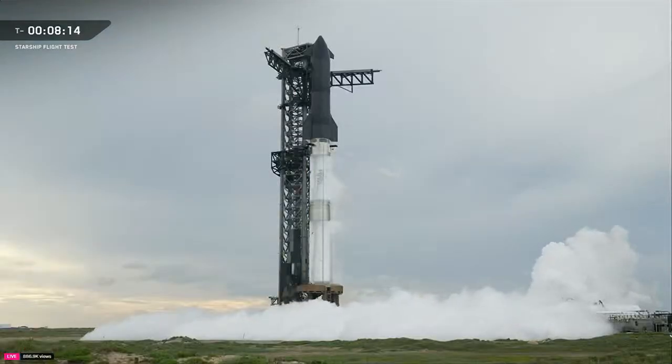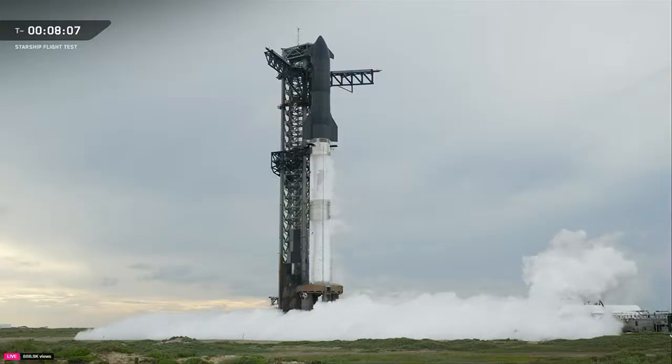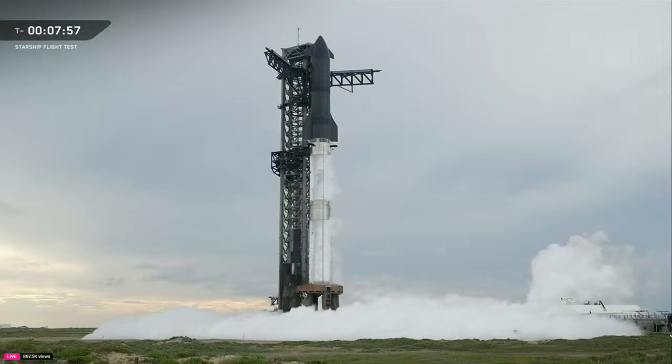Prop load is still ongoing. We started loading prop at about T-minus 53 minutes, beginning with ship fuel, ship LOX, booster fuel, and finally booster LOX, which began loading at about T-minus 35. We'll continue loading prop until just about three minutes before liftoff — ship will conclude first, and then 30 seconds later, booster will finish up.